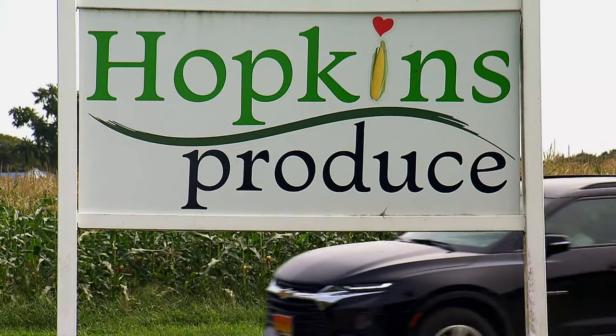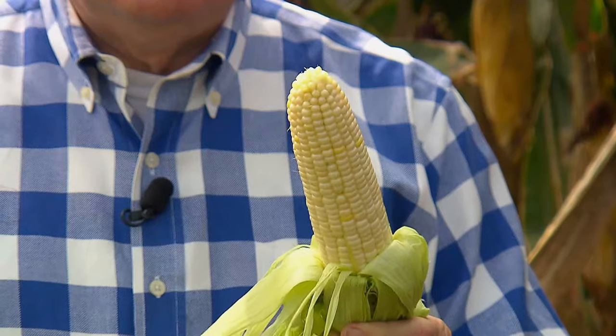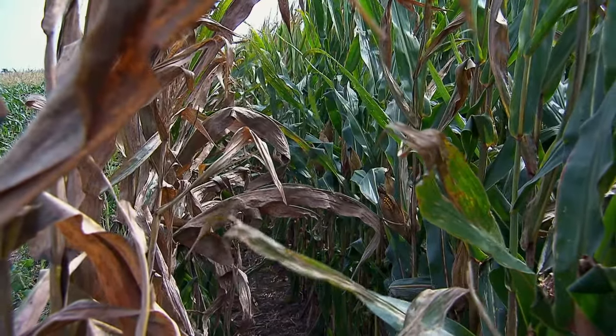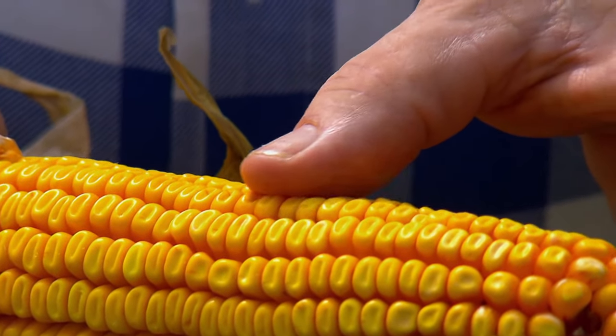If you're driving down a country road and you see a beautiful green field of corn, what you're looking at is sweet corn — it looks nice and white and tender. Go a little further and you see corn that's all dried out and brown, and you think they're having a drought. No — they're growing field corn. They're leaving the cobs out to get nice and hard, so don't ever try to bite down on these because you'll break your teeth.